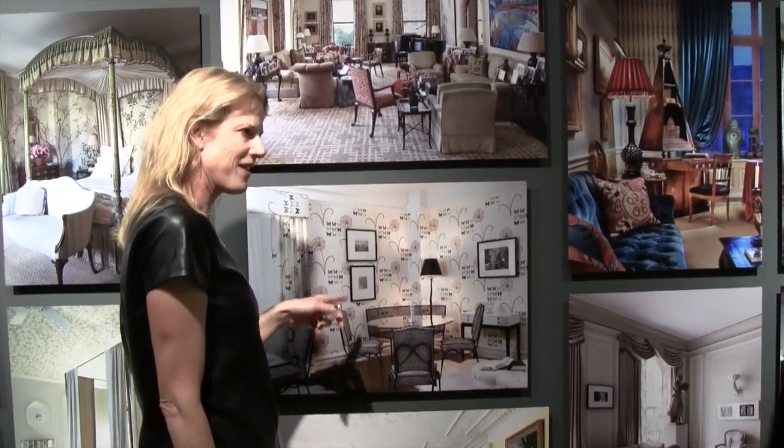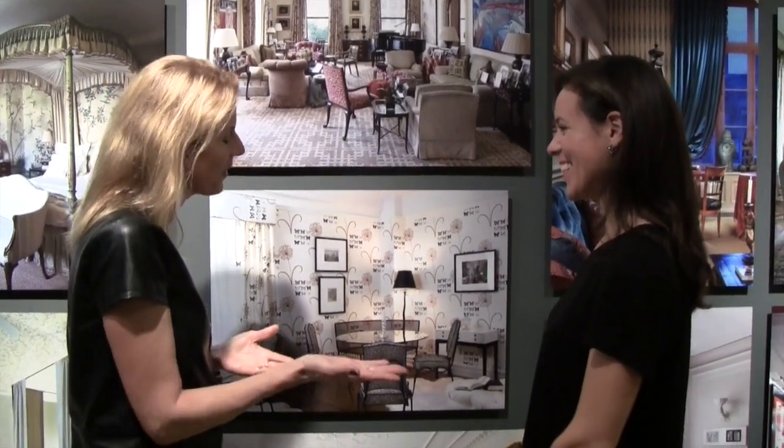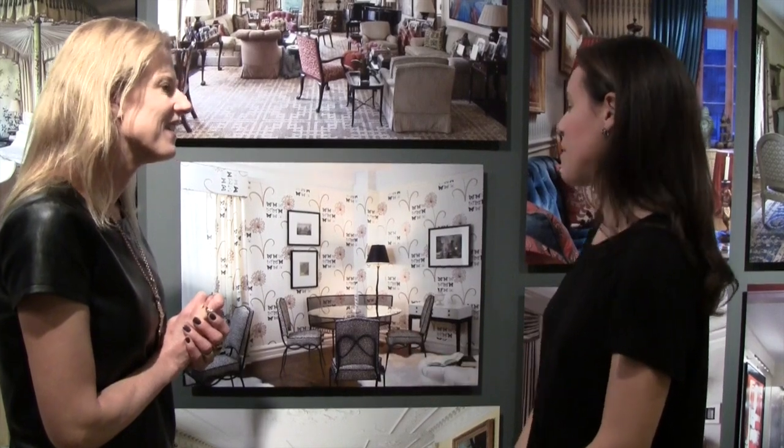Elizabeth, this is your living room, is it not? It is — I recognize it from my book. I love it. It's so fearless and whimsical and elegant, just like you. Thank you, Susanna. It is my apartment, and I absolutely love doing it. This is my favorite room, my favorite little nook in the apartment.